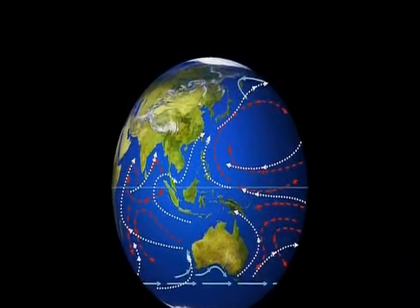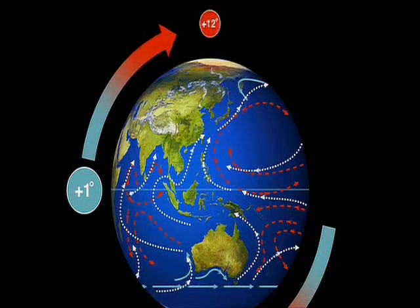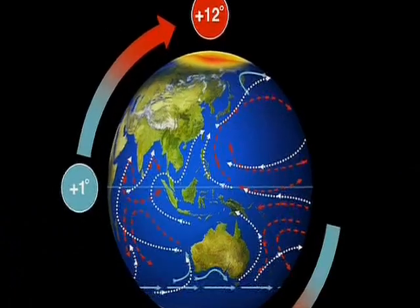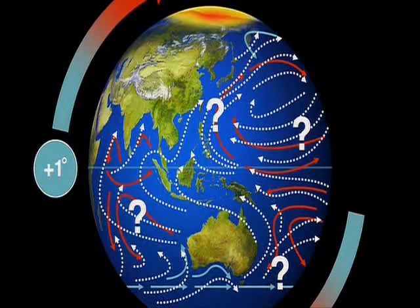Look at how that translates globally. That means an increase of only one degree at the equator, but more than 12 degrees at the pole. And so all those wind and ocean current patterns that have formed since the last ice age and have been relatively stable — they're all up in the air and they change.